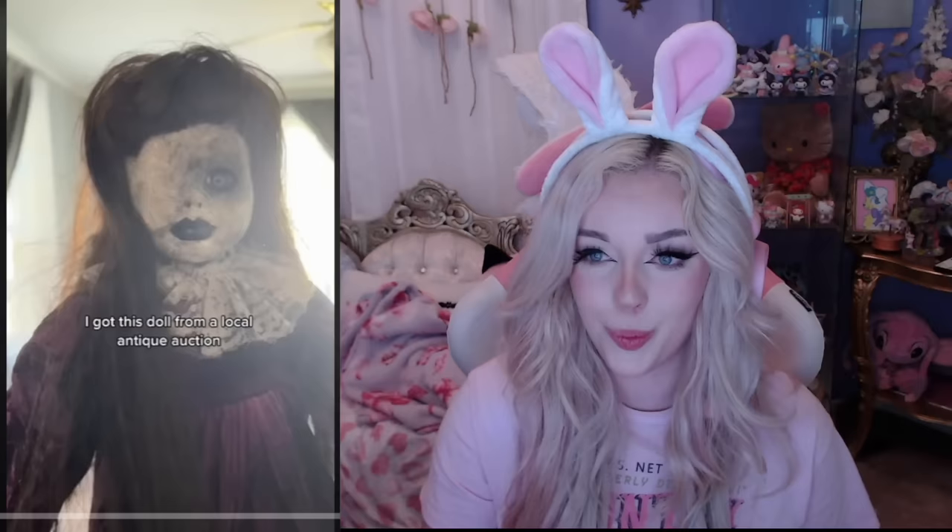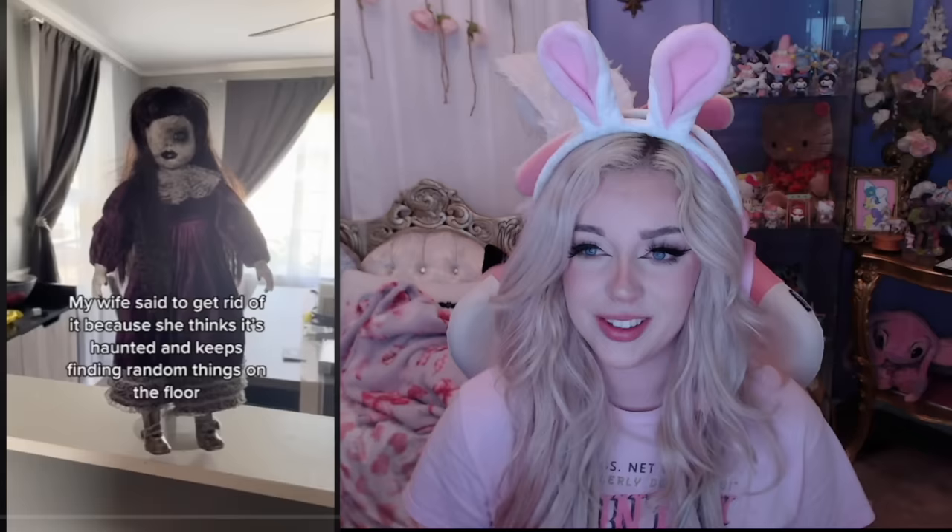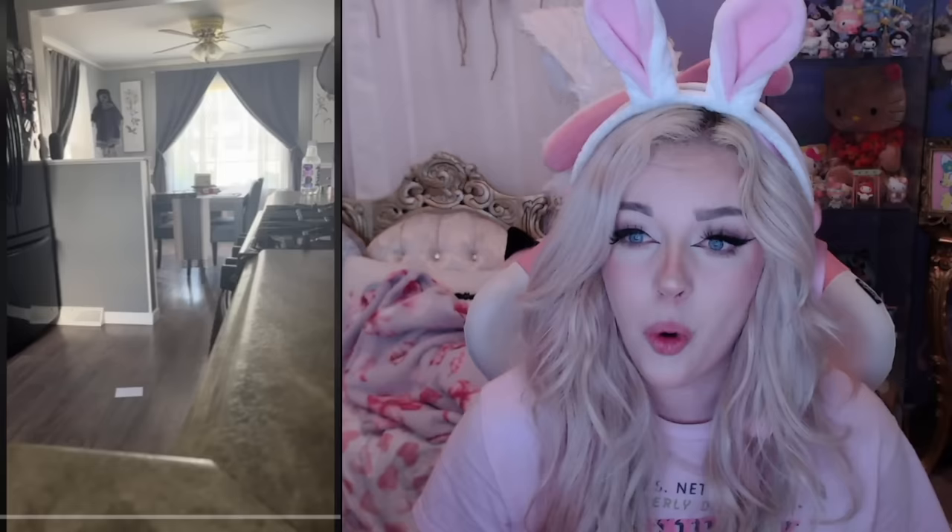She got this doll from a local antique auction. Well, that is quite the doll to pick up from an auction. His wife said to get rid of it because she thinks it's haunted and keeps finding random things on the floor. So he decided to leave the house for a bit and film while he was gone. He's leaving the house with that creepy doll just standing there — they had to speed up the footage. Not even five minutes later, that bag is just moving on its own! Now it's moving things around. Okay, that thing's cursed.